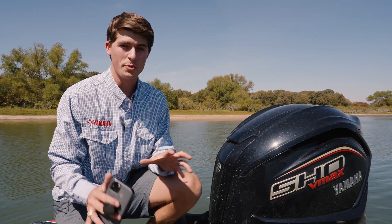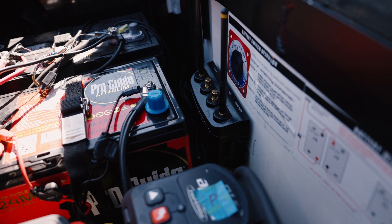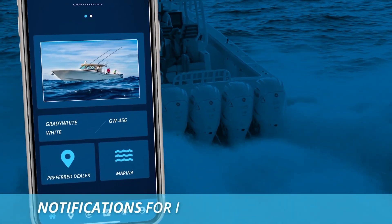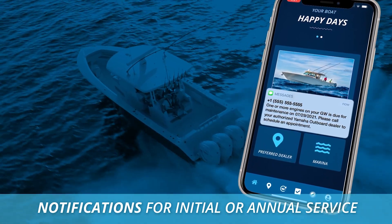One of the awesome new features with the NMEA 2000 connection is that your Yamaha outboard engine can now send current, up-to-date engine hour data through the Siren system here in the back of my boat onto my Yamaha Outboards app. So when it's time for your scheduled maintenance, you know that time because of actual usage data and not calendar data. Using Siren and the NMEA 2000 connection to monitor your engine data can help you be a more efficient boater and have a better time out on the water. My name's Tyler and we'll see you guys out there.